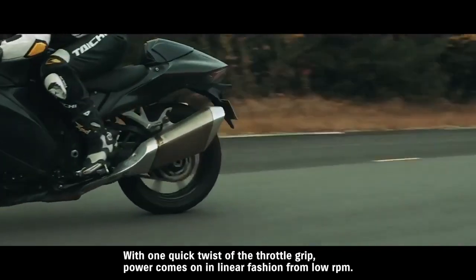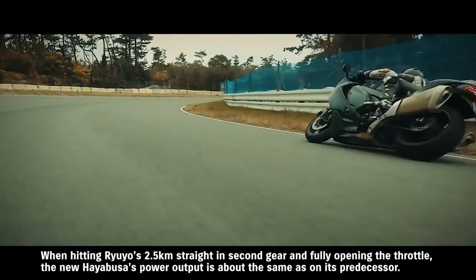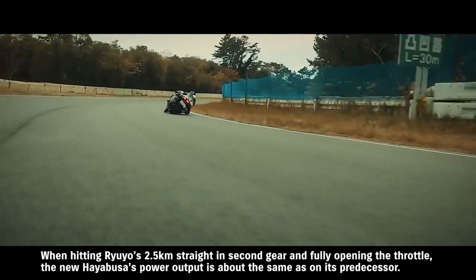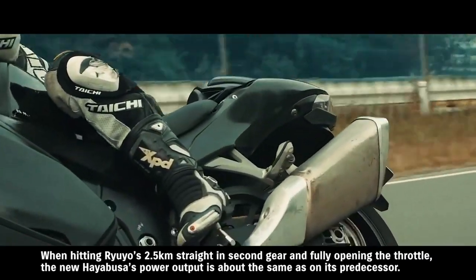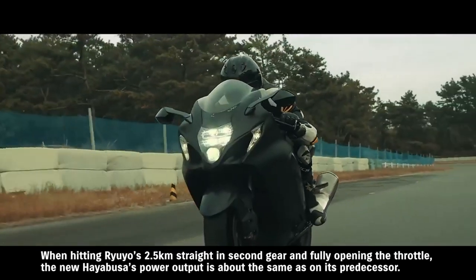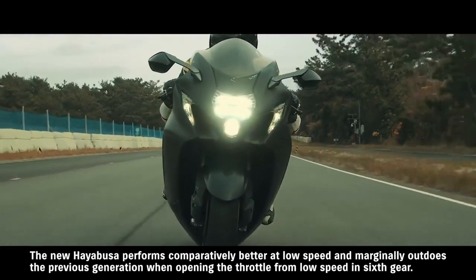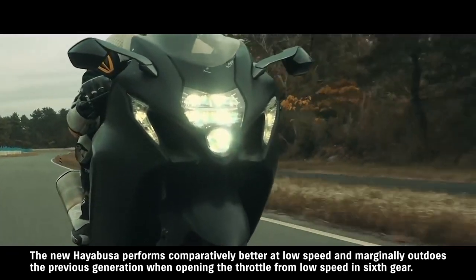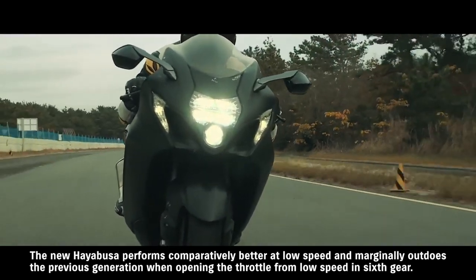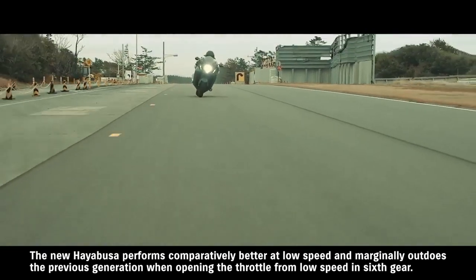In actual use on a straight, pulling away in second gear, when comparing the old and new models at high revs they are almost identical. But comparing from low speed, the new model is better in sixth gear. When opening the throttle simultaneously from low speed in sixth gear, the new model slightly exceeds the old.